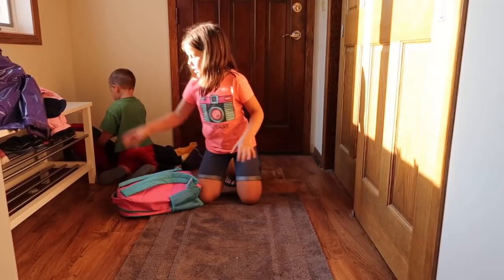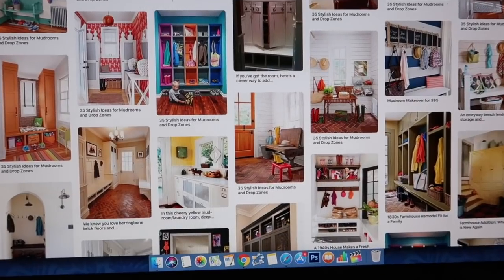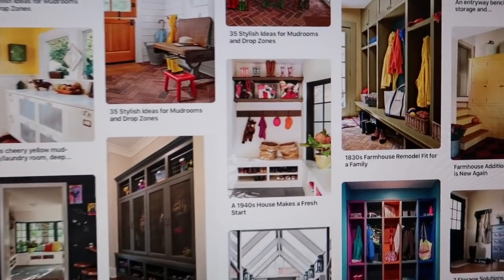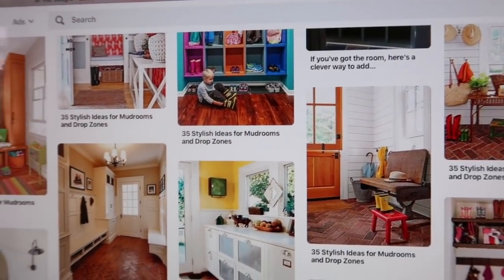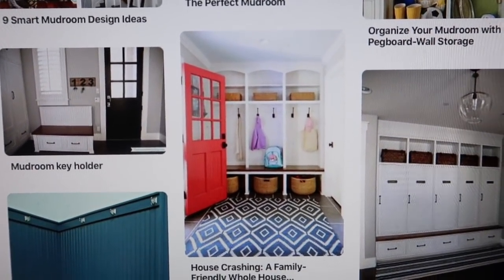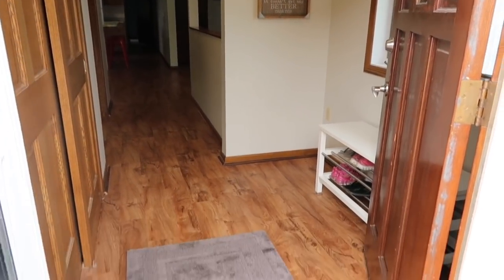I don't know if 'drop zone' is a term everyone is familiar with, and I actually don't really like the name because it sounds messy. But basically it's wherever your kids and your whole family drop all of their stuff at the end of the day — backpacks, coats, boots, hats, mittens. I've seen beautiful mudrooms on Pinterest with cool cubbies and hooks, but we all know that just because it looks beautiful doesn't mean mornings actually go smoothly. Our house was built in the 1940s and our mudroom doesn't look anything like those pictures.